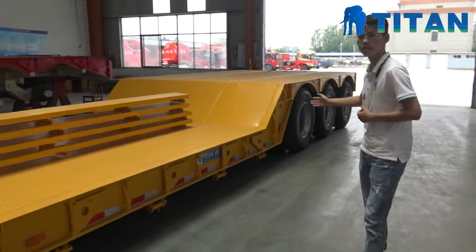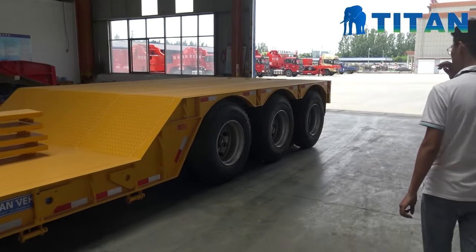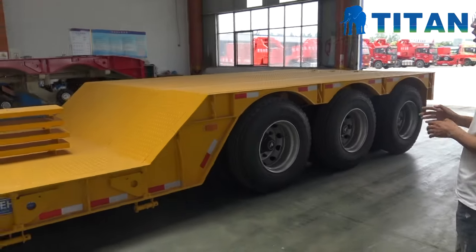This trailer is a 3x model. The loading capacity is 100 tons.